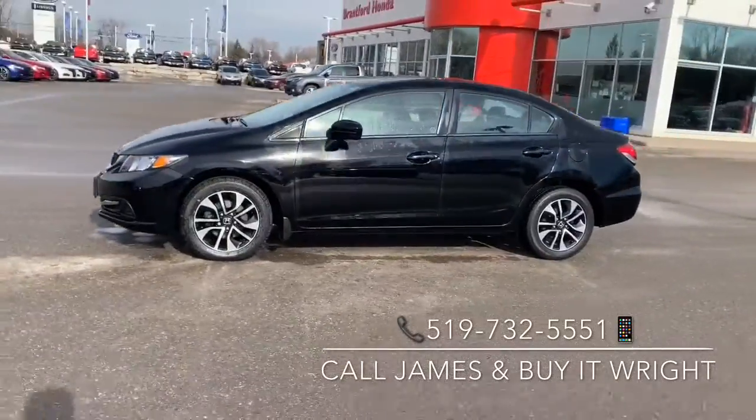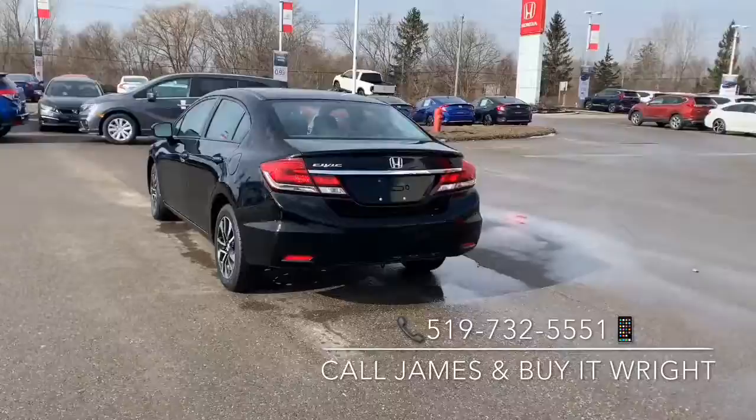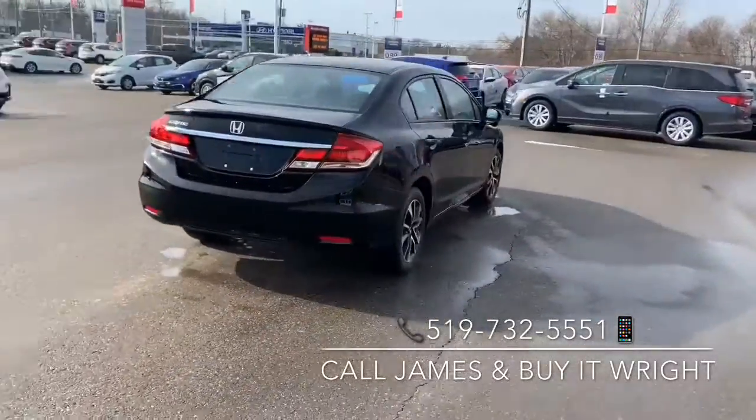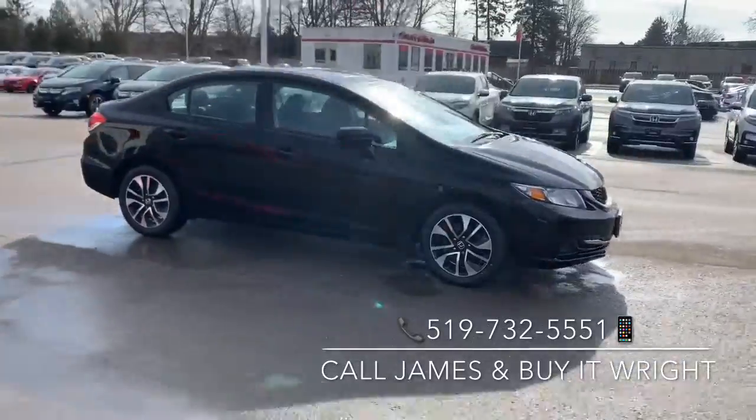Introducing the 2015 Honda Civic EX, with only 111,000 kilometers on the dial and coming Honda certified with a 7-year, 160,000 kilometer warranty — she's not going to last long. Swing on by the dealership, ask for James Wright, or call the number on the screen.